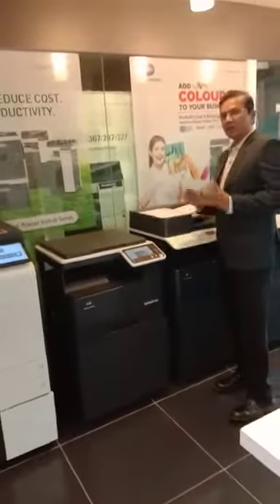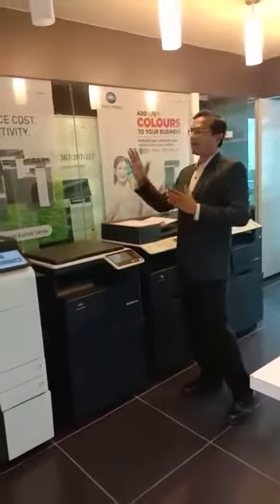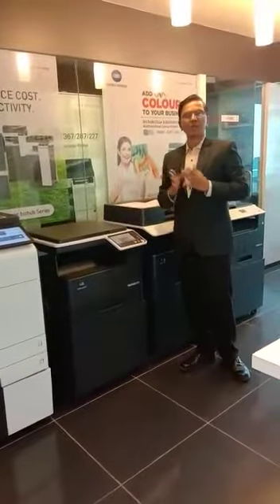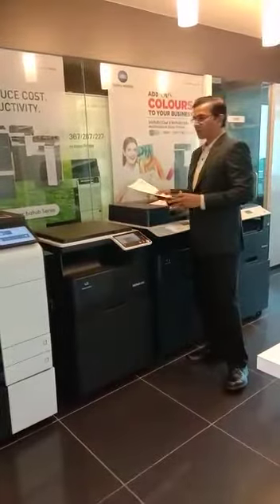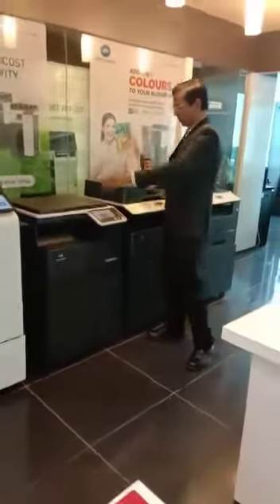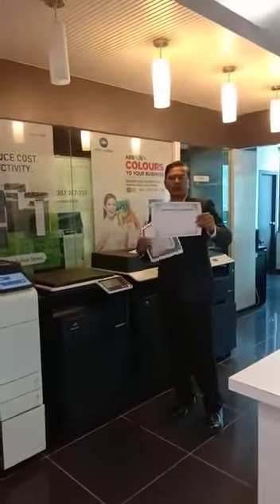This machine has a marketplace — you can download different types of applications from the Konica Minolta marketplace store. Some applications are chargeable and some are free. For example, I downloaded a free template and application from the marketplace — these are printouts from a certificate.